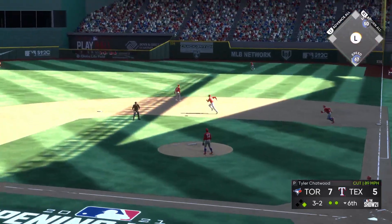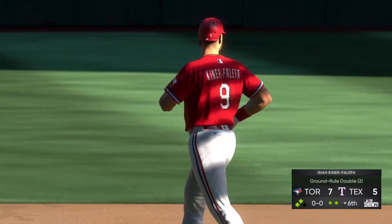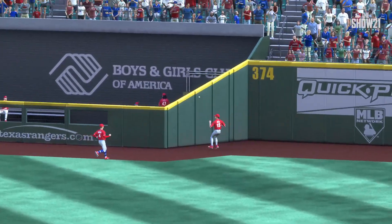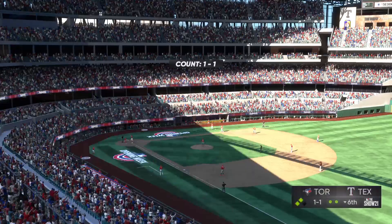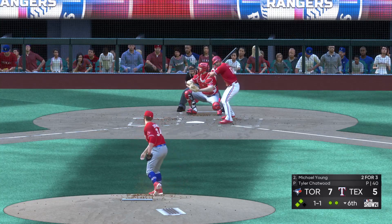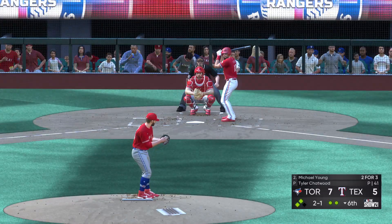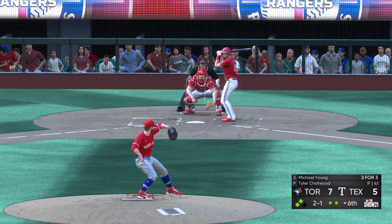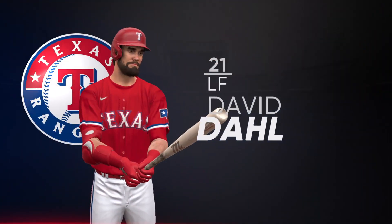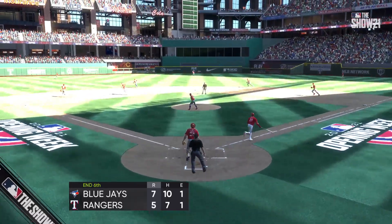To the plate now, Isaiah Kiner-Falefa — high and deep to right center. Green ranges back, but he can't get there, and it bounces over the wall — it's a ground rule double. An unlucky break right there with the runner stealing from first. If that ball doesn't bounce over the wall for a ground rule double, he's probably going to score easily. But instead, he's forced to stay at third. Now it's going to be up to the next guy to drive him home. Michael Young tried to hold up there — appeal down to first, and no swing — it's ball two. The set and the two and one, and he gets him to pop it up on the right side of the infield. Simeon is there to make the catch and the side is retired. But a run will score in the inning on this RBI double. Top of the order due up to start the seventh — it's now seven to five.